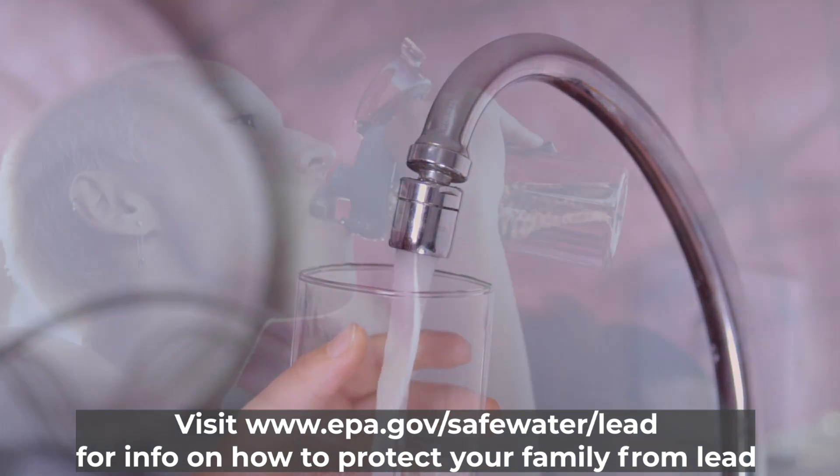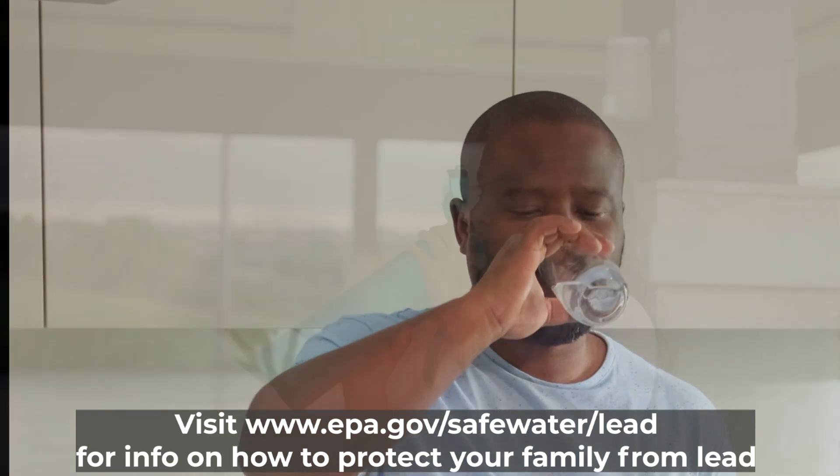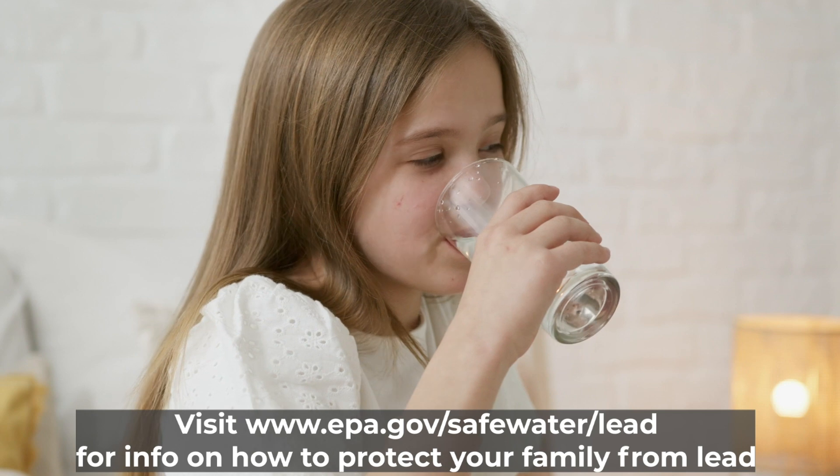EPA has a vision of lead-free water systems for a safer future for all of us in this country. So let's work together in this important first step to identify these lead service lines to protect our health and the health of future generations.